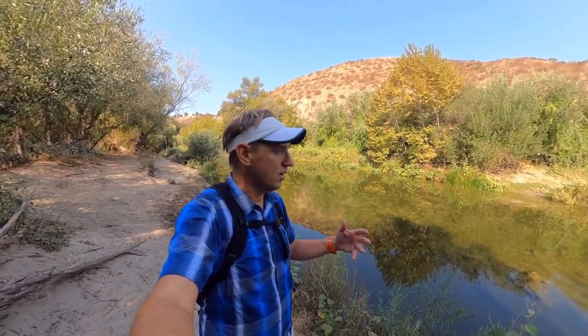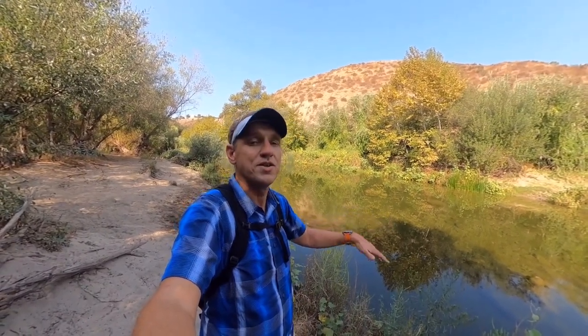It's allegedly the only unobstructed or sort of natural river here in Southern California. There are no diversions, dams, or obstructions, or paving that you see a lot of the time here in Southern California. This is the way it always was.